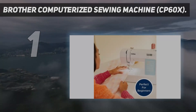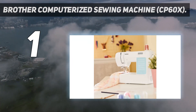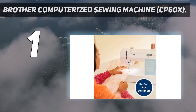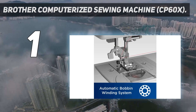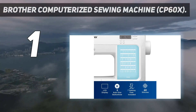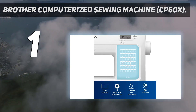And number 1: the Brother Computerized Sewing Machine CP60X. This computerized sewing machine is a solid all-around option for beginners and experienced crafters alike. It has basic functions for tasks like mending clothing and hemming pants, but its durable metal frame makes it sturdy enough for complicated projects and thick fabrics like denim. There are 60 stitch options and 7 presser feet, all for less than $200. It has a small LCD screen where you can select the stitch you want, choosing from utility, decorative, and heirloom options, and adjust stitch length and other settings.